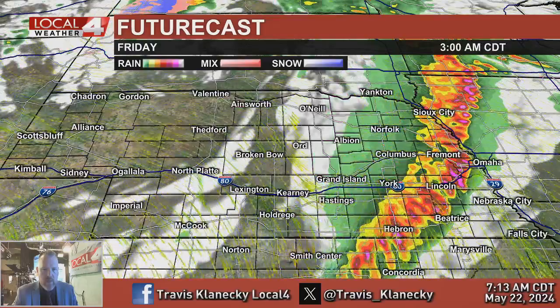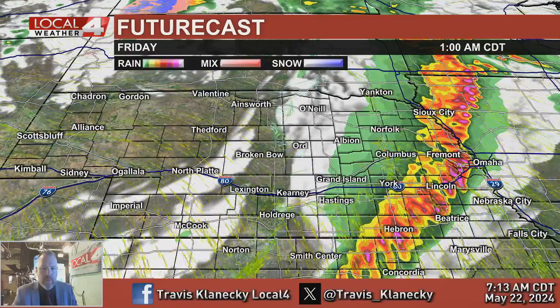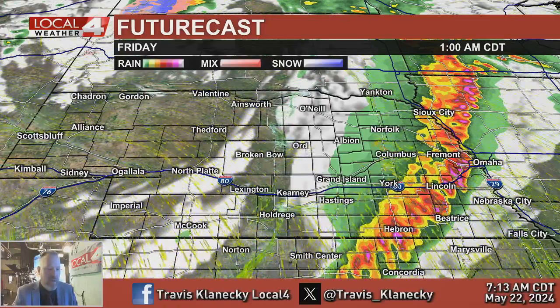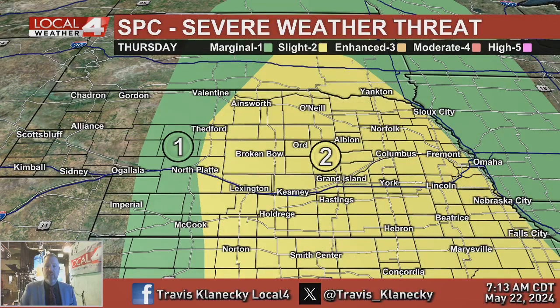The downside of that model is it only goes out to 1 a.m., which is why I don't like to use it too much. But it gives you an idea of what could be coming. What I will mention is there is going to be a chance of overnight thunderstorms, and severe weather will be possible.